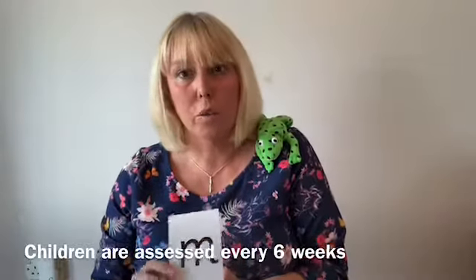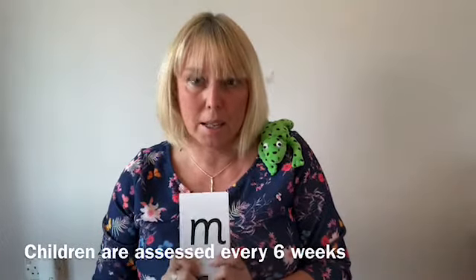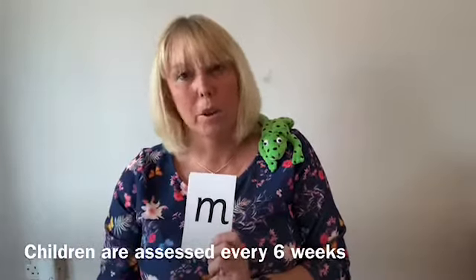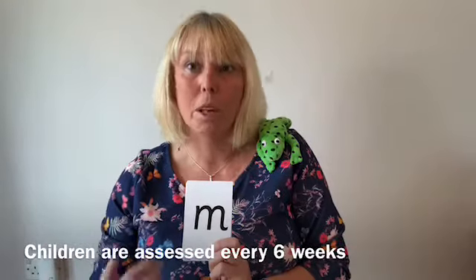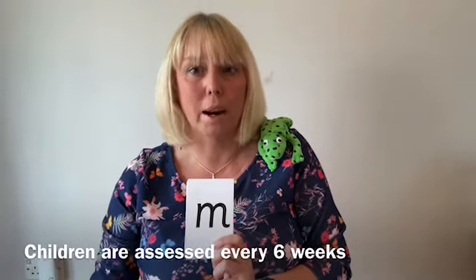To start off with we teach reception just in their classes, but then after six weeks they are assessed. Normally we would teach phonics across reception and year one, but at the moment we're having to teach different stages within the classroom, so it's really helpful if you can consolidate and help your child at home practise what they've been learning in school.